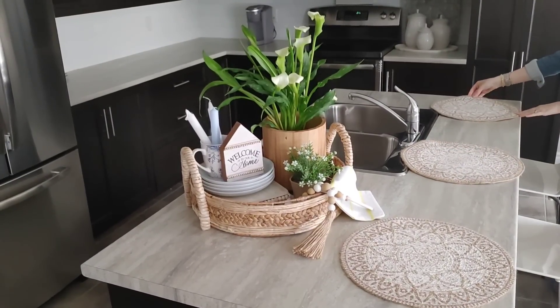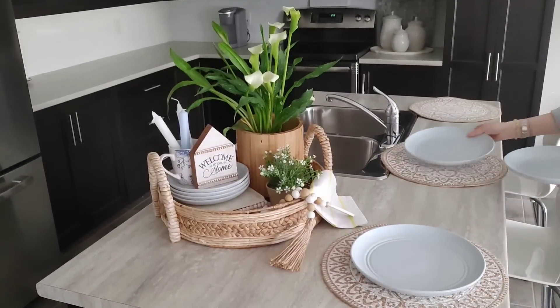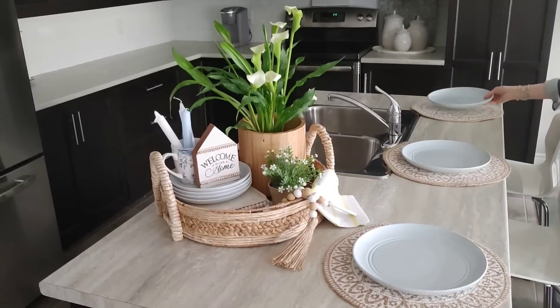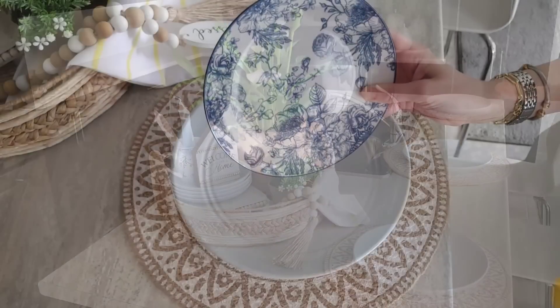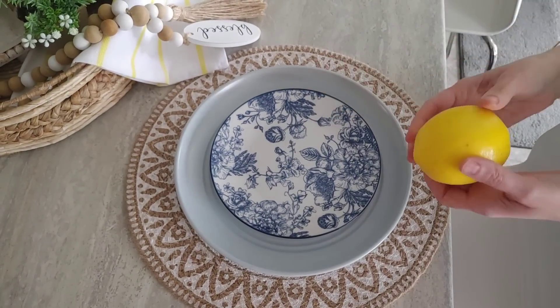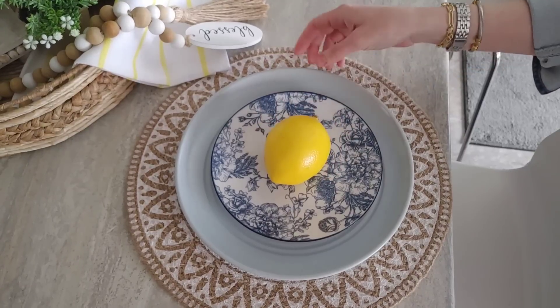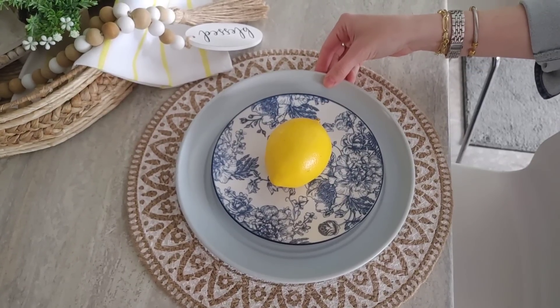This little display turned out super cute and I love that I can just easily move it off the island if I need to. Now I'm going in with some placemats — I did pick these up this year, and if you missed my last video I showed where I purchased a lot of my new pieces for summer decor. I love these placemats and I'm layering blue plates over top, then adding a Dollar Tree plate as well as a lemon just for that little pop of yellow for summer.